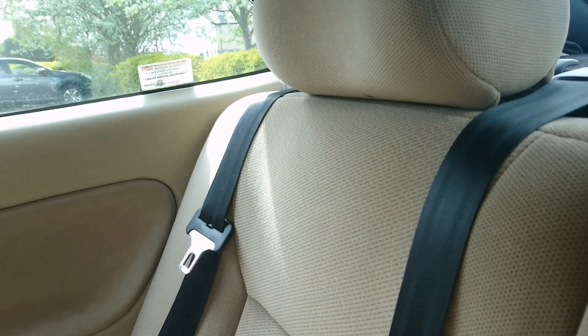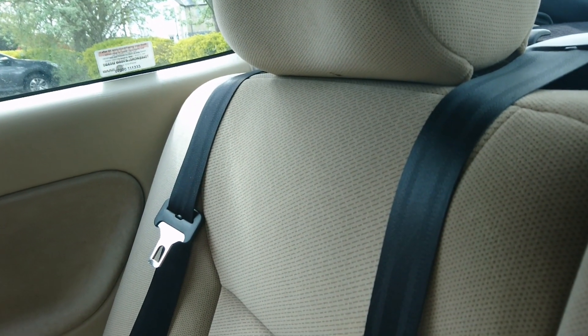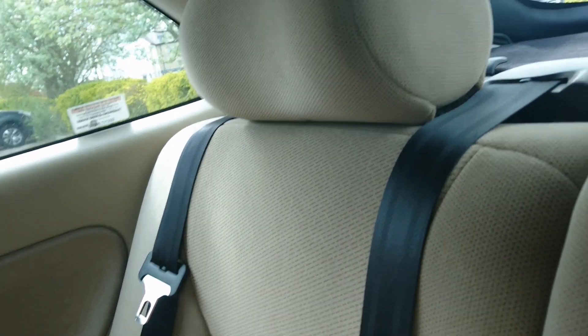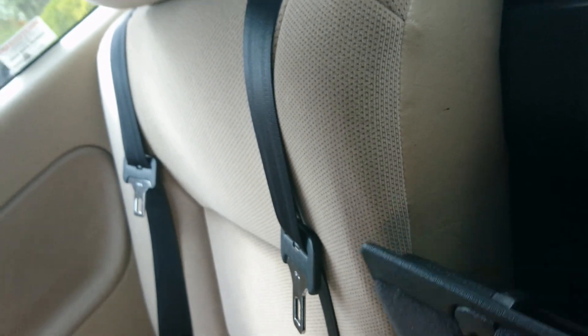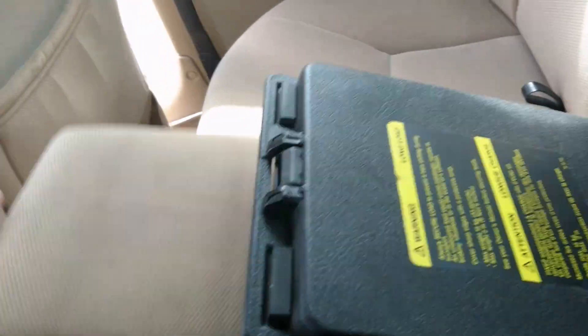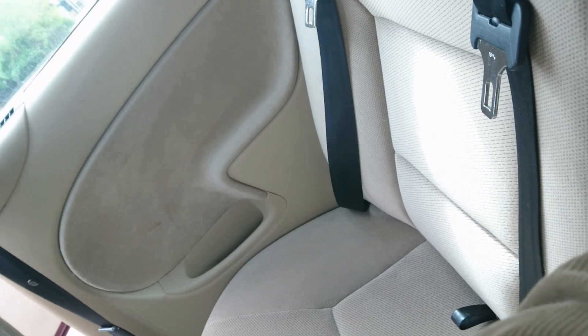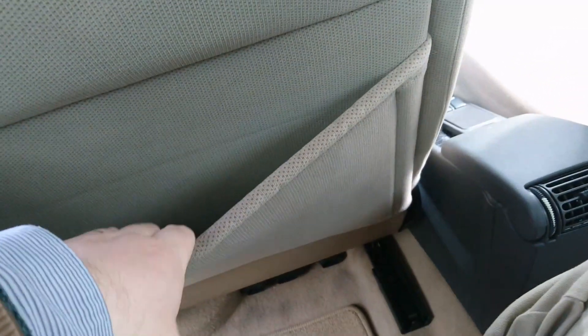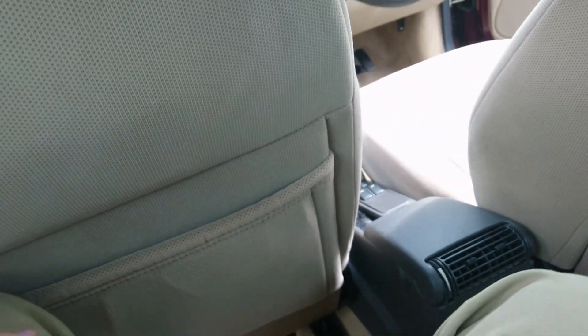You do get a three-point seat belt for the centre occupant in the back, and you also get an armrest with a ski hatch — it's appropriate being a Saab that you have a ski hatch. For long loads. And we've even got some air vents in the back here as well, plus some big pockets for whatever on earth you think you'd need.